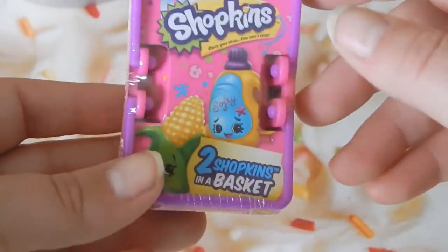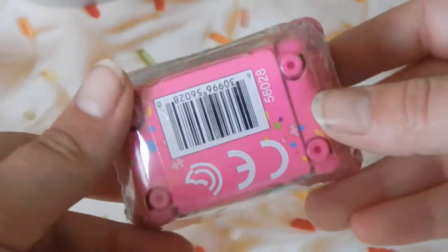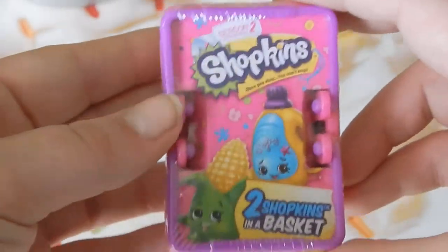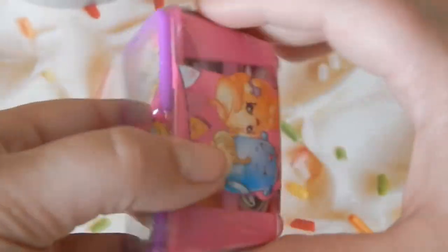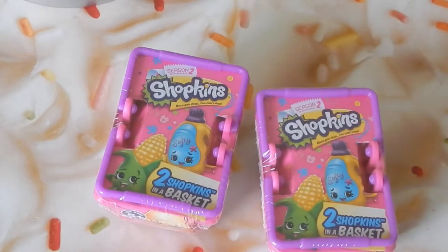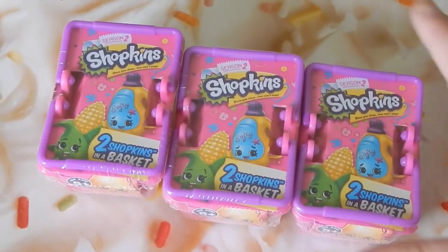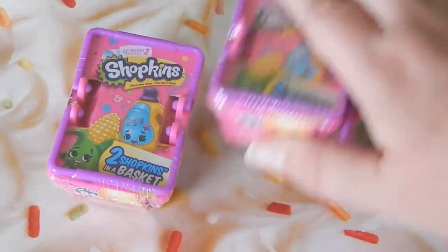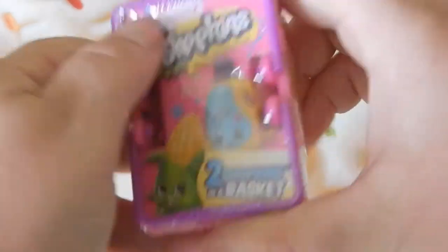This is the Shopkins Season 2. I've tried to find Season 3 but I can't. These were almost sold out when I looked. I just want to see how cute they are in person because they look super cute in all the videos I've been watching. I got three packs — that's as many as I could get. Let's go ahead and open the first one.